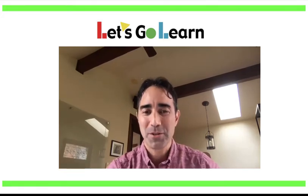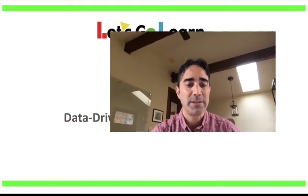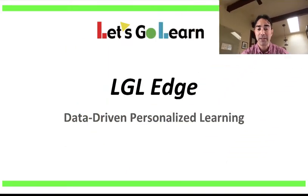Aloha, Hawaii. My name is Richard Capone. I'm the CEO of Let's Go Learn. And today I'm going to talk to you about Let's Go Learn and our data-driven personalized learning product called LGL Edge.